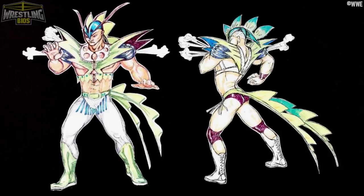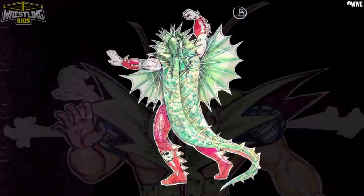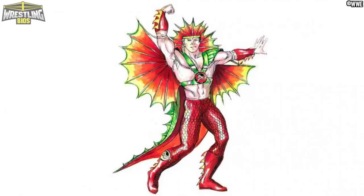And finally, here's Ricky the Dragon Steamboat with a big emphasis on the dragon. It looks like there were plans for steam or smoke to come out of his unique entrance gear at one point. There's also some artwork of Ricky's that's very close to the finished character we would see on TV.